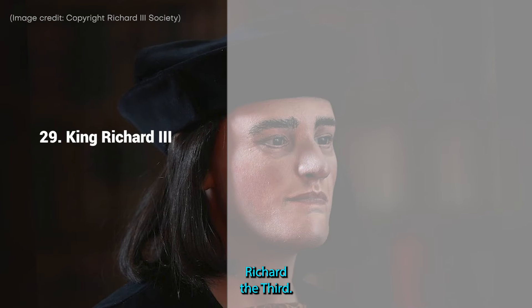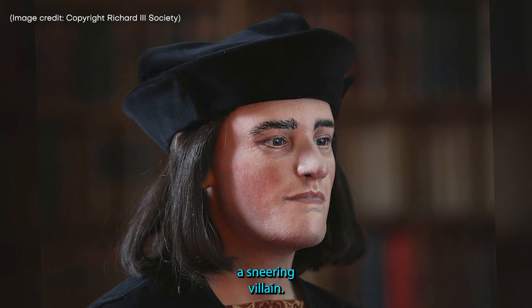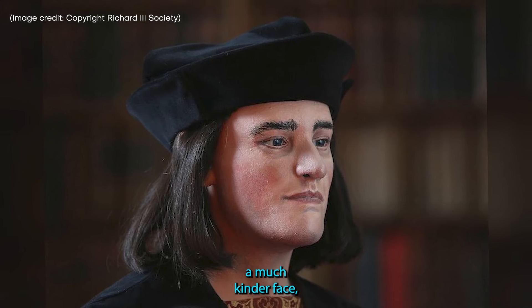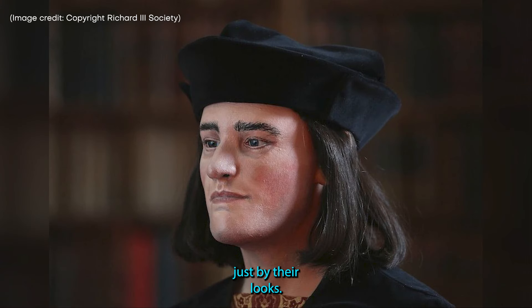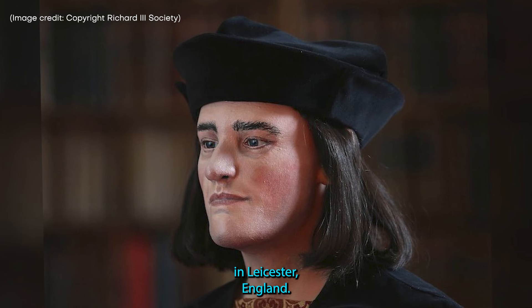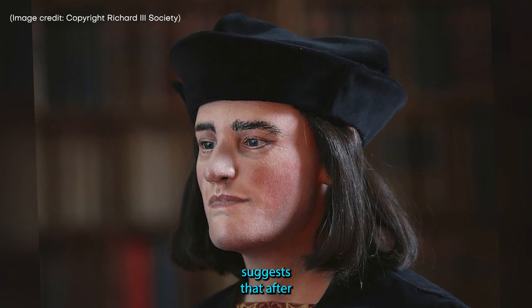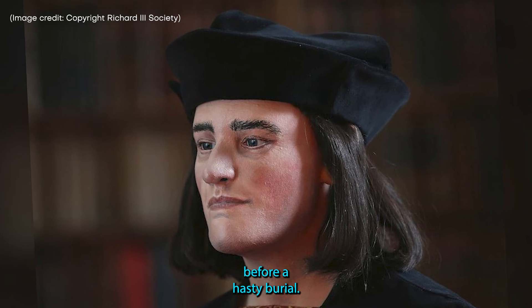29. King Richard III. Unlike William Shakespeare's portrayal of King Richard III as a sneering villain, this reconstruction of the monarch shows a much kinder face, although of course it's not possible to tell someone's character just by their looks. King Richard III's bones were unearthed beneath a parking lot in Leicester, England. Archaeological evidence suggests that after his death in 1485, his body was beaten before a hasty burial.